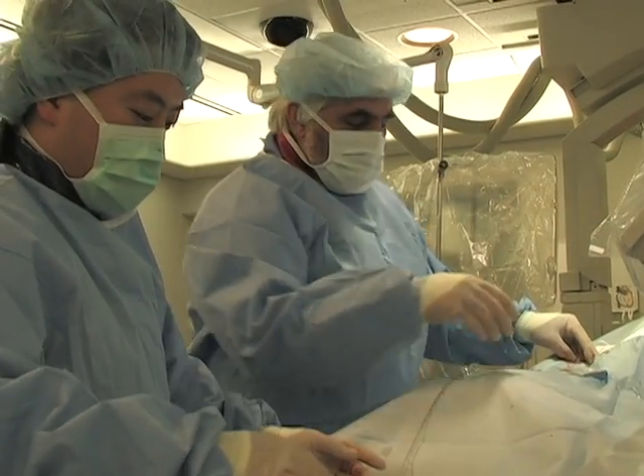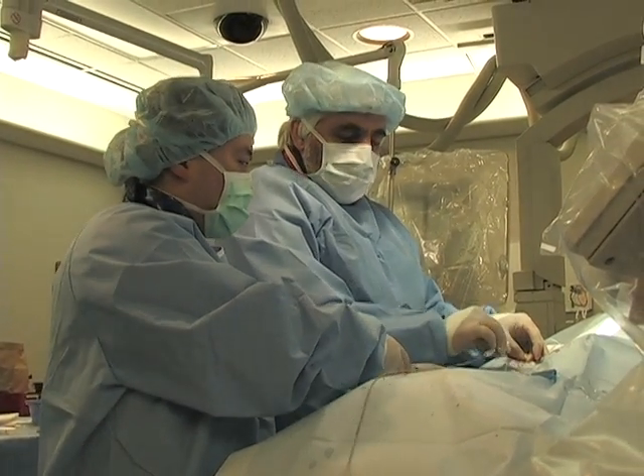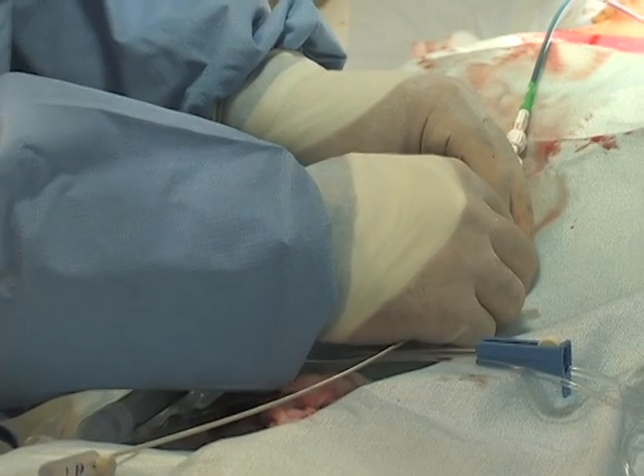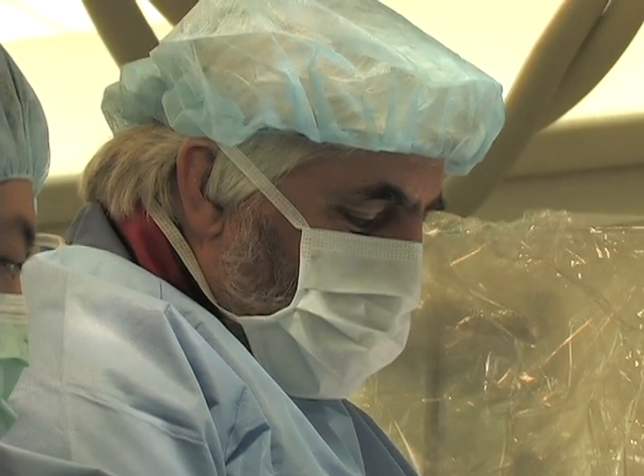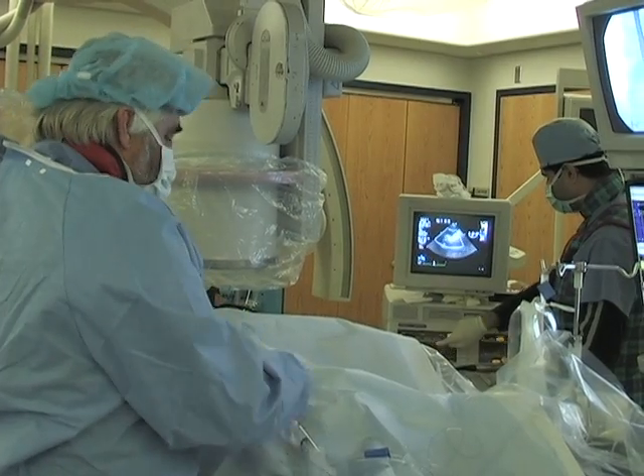We see two main kinds here. One is a patent foramen ovale, and in people who've had a stroke, we go in there to close this defect to help prevent a second stroke. The second type is an atrial septal defect that has been present from birth. Using a catheter to close these defects prevents the need for open heart surgery.